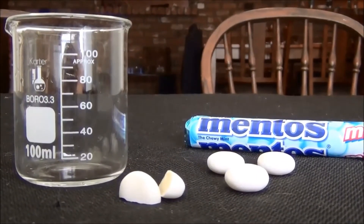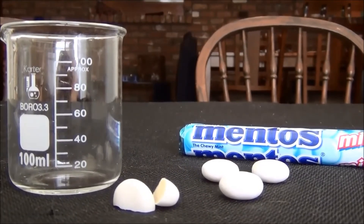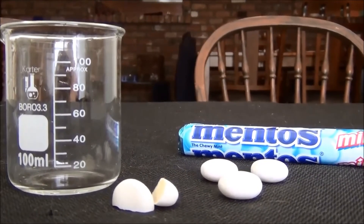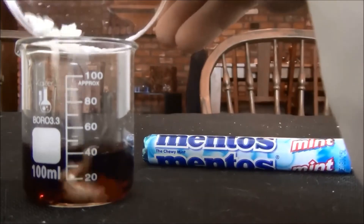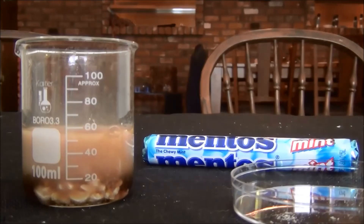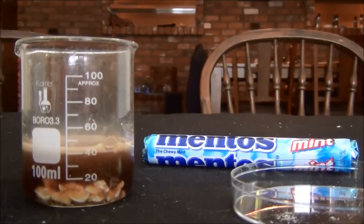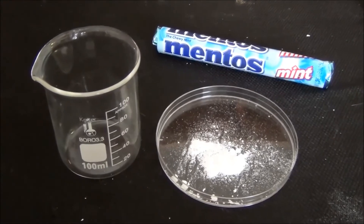Our next experiment is going to test the surface of the Mentos themselves. We're going to take off the candy shell and drop it into the soda and see what happens. Whoa, that's awesome. If this is up all the way, it's a 60.